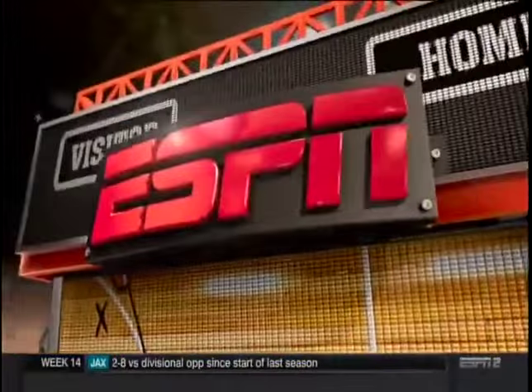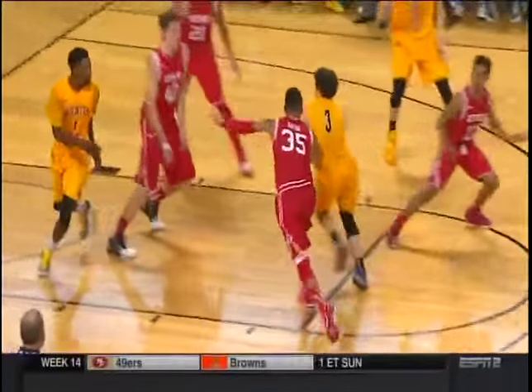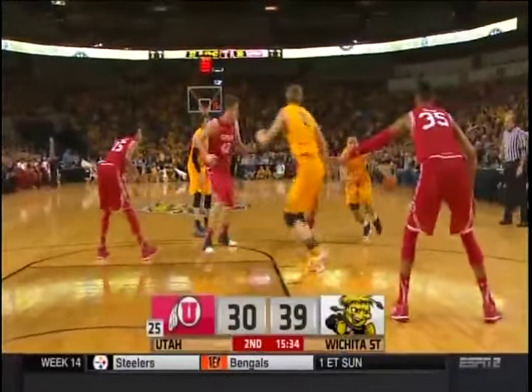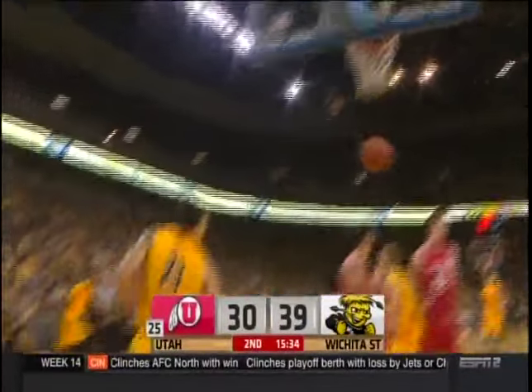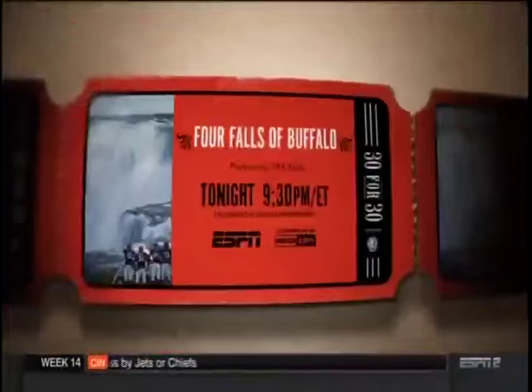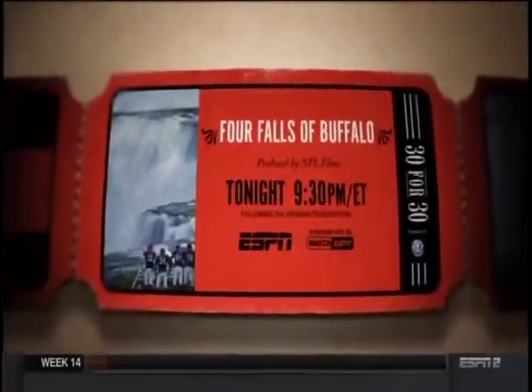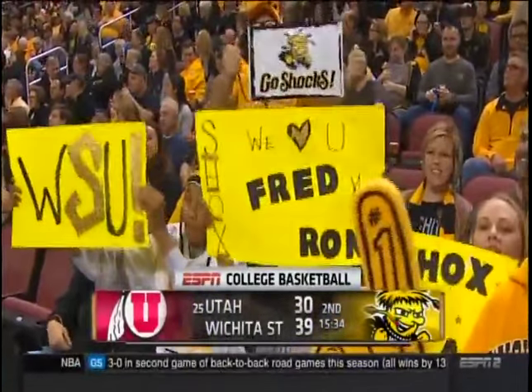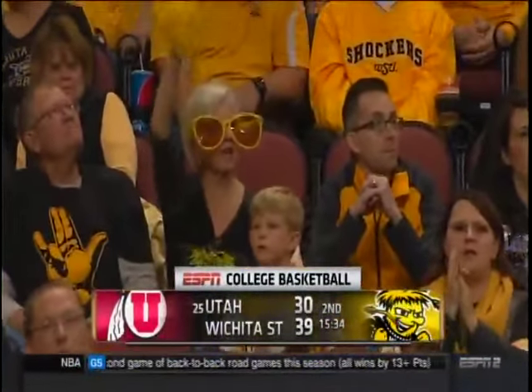15:34 to go, Utah trailing by nine. Evan Wessel with the shot and the tip — watch this — Fred Van Vliet lays it up. ESPN Films presents Four Falls of Buffalo. Wichita State looking for the upset on 25th-ranked Utah — they lead by nine with 15:34 to go in the contest.